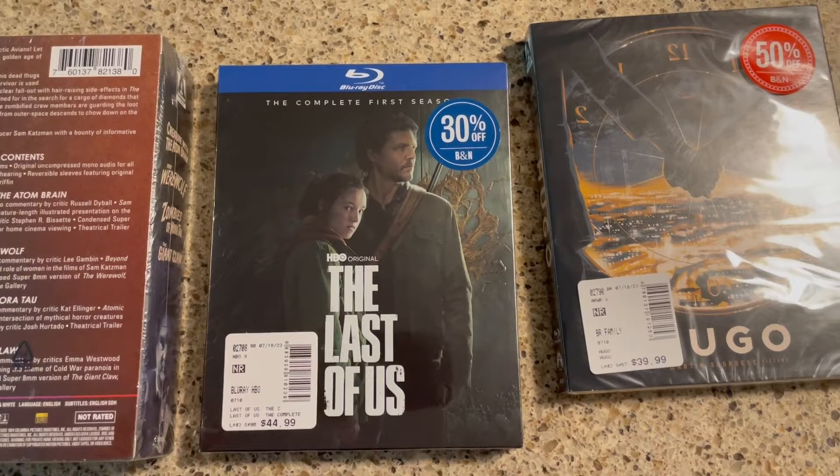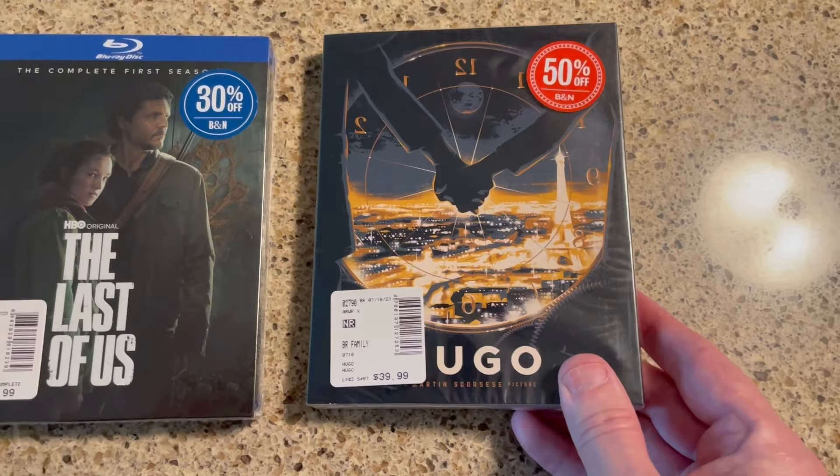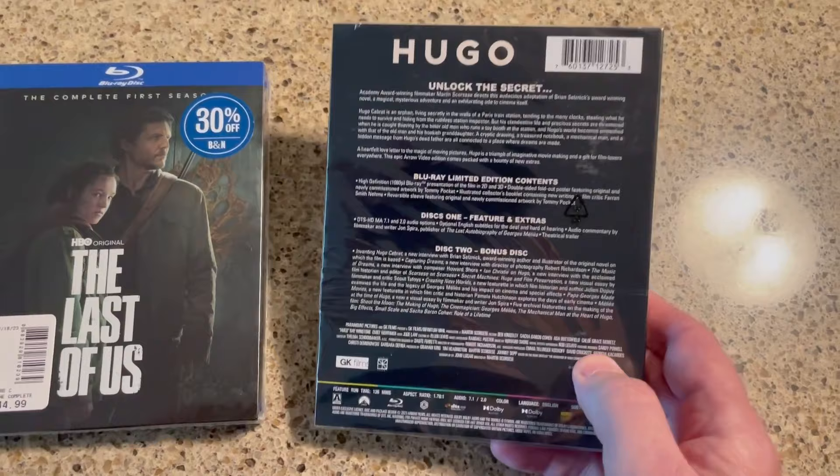Finally, we picked up a copy of Hugo, which I didn't have in the collection. It was 50% off, and I know Stephanie from Movie Chatters recommended this. I've gotten recommendations for this movie from a couple of other people too and I haven't seen it yet, so I'm happy to pick it up. I'm happy to get this Arrow release too — lots of extra features there as you can see.